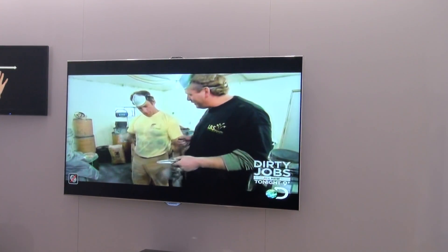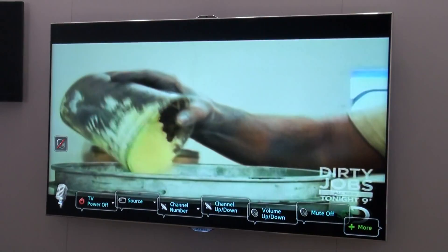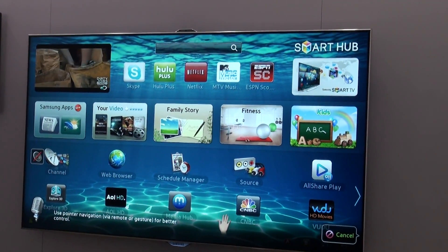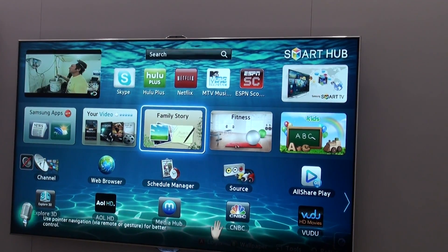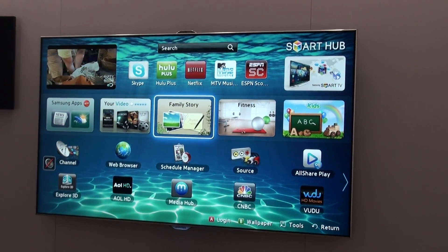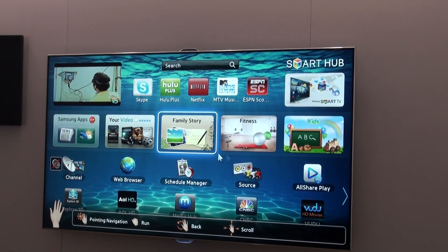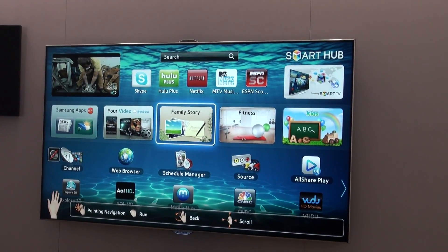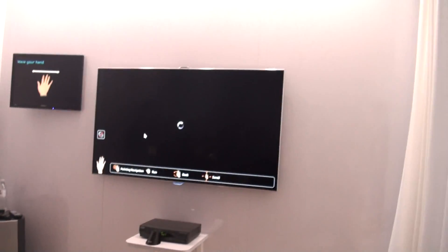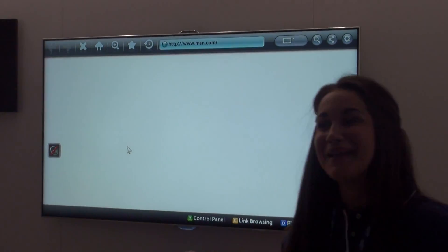Hi TV. Smart Hub. Hi TV. So if you see, there was an information bar that popped up letting us know we can use our hands. I'm just going to activate this — now my hand is the cursor. Here's the web browser. To select or click on something, I'm going to close my hand and open it back up. And now we're going directly into the web browser. Is that smart? Pretty smart!